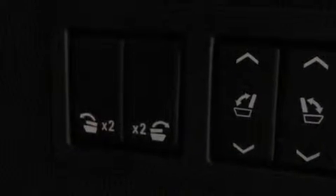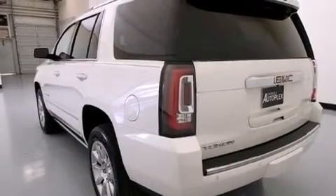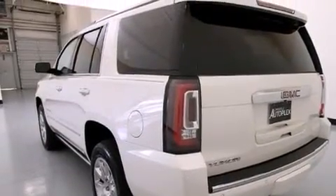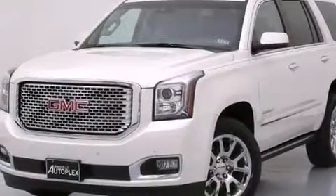The following features are also included: cruise control, steering wheel mounted controls, external temperature display, latch-ready child seat anchors, active fuel management, variable valve timing, trailer wiring, anti-lock braking system, and parking distance sensors on both the front and rear of the vehicle.